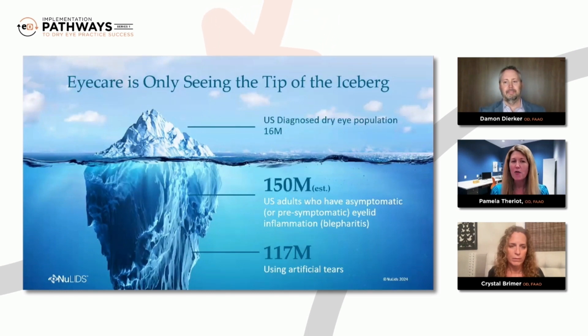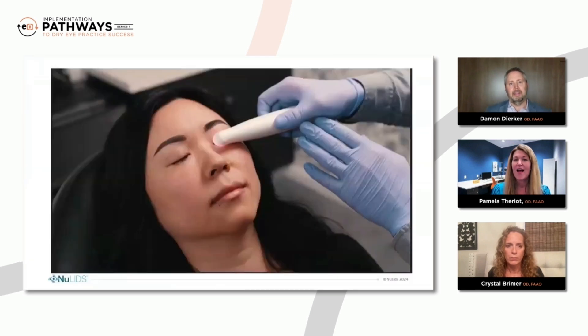And when you add up all the patients that have eyelash debris, redness, puffiness, itchy or scratchiness at their lid margins, contact lens intolerance, and so on, it's pretty easy to see that almost every adult in our patient practice would benefit from the treatment. So, Dr. Theriault, as we watch this video of the NewLids Pro in action, I want to get Dr. Breimer in on the conversation here as well, because I know that you're passionate about identifying these patients. Some of these patients are asymptomatic or pre-symptomatic.